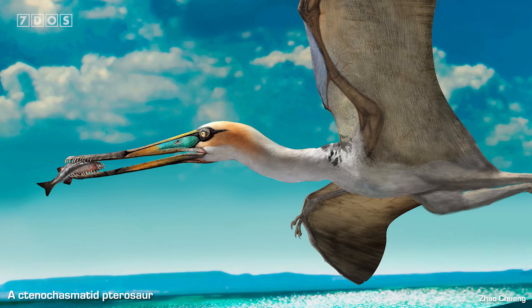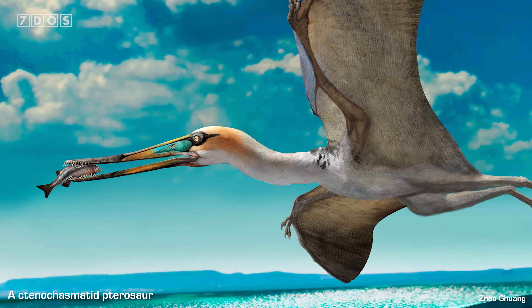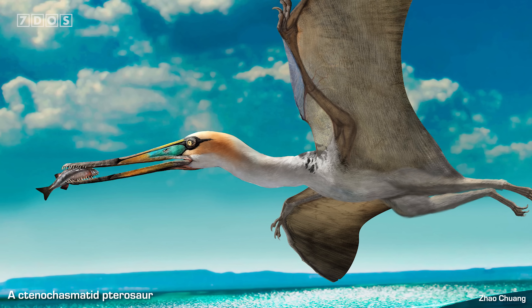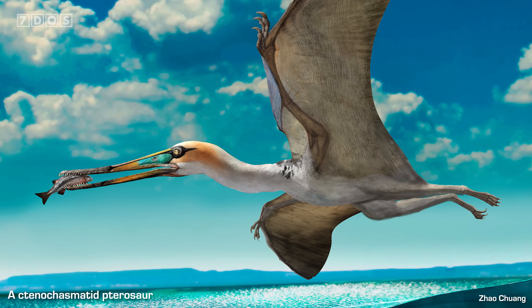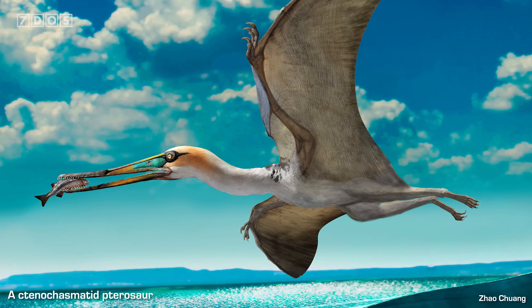Our top story this week is the discovery of some extraordinary fossils of prehistoric flying reptiles known as pterosaurs, which preserve remains of soft tissues on their hands and feet, allowing us to see the traces of their scales and even the webbing between their toes. These fossils come from Jurassic-aged rocks in Germany and belong to a lineage of pterosaurs called the tenochasmatids, a fascinating group with diverse tooth and jaw anatomies, some of which may have been suspension feeders.